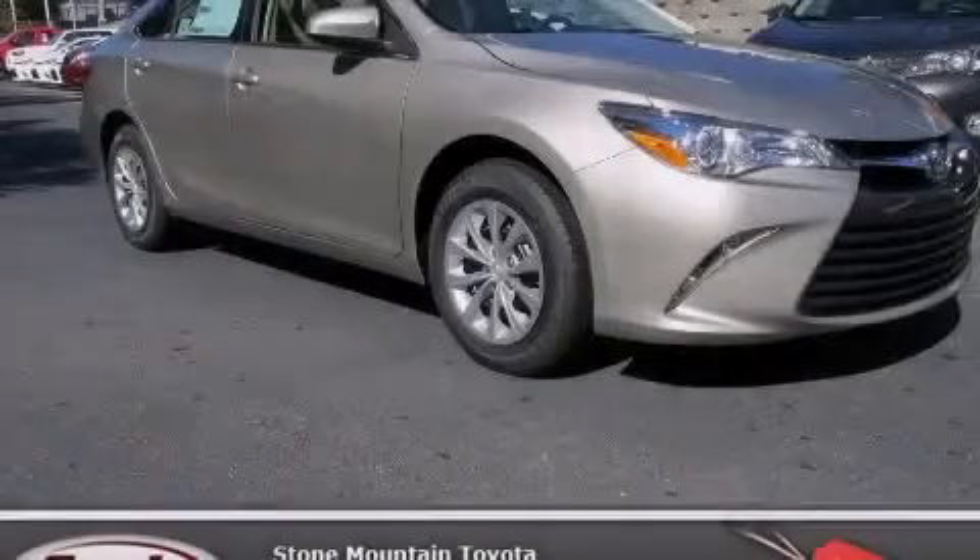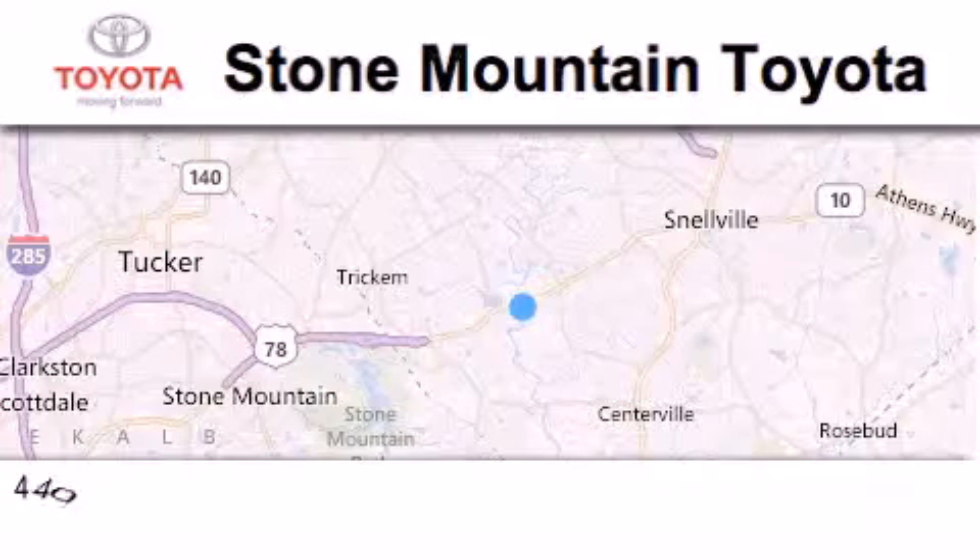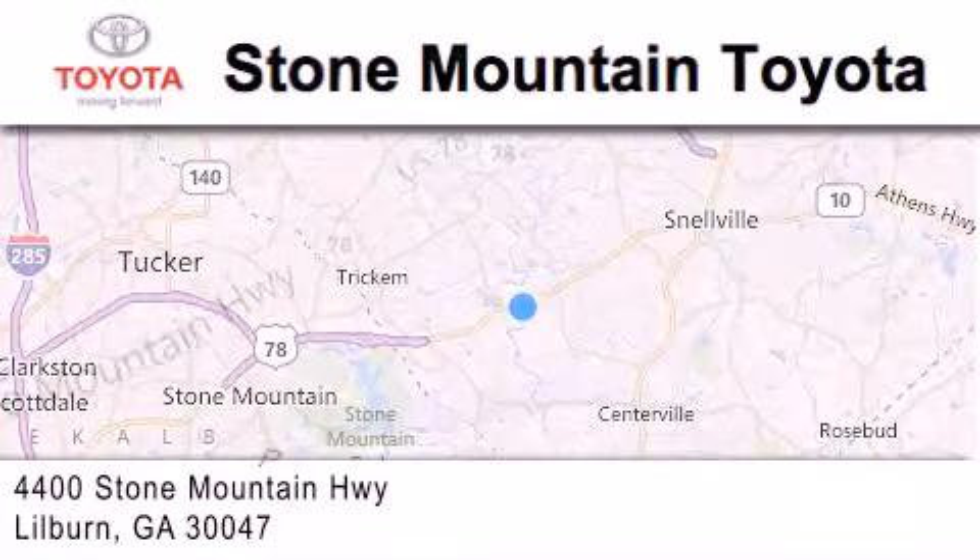Please call today to reserve this vehicle for a test drive. Stone Mountain Toyota Scion is located at 4400 Stone Mountain Highway in Lilburn.